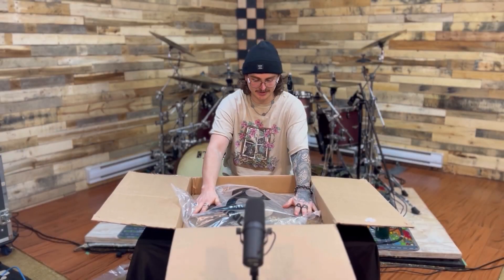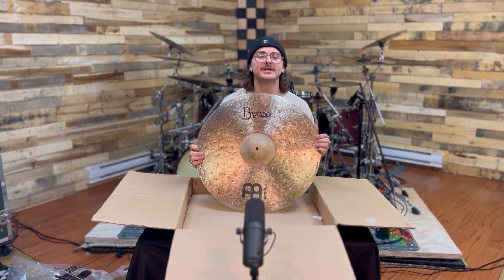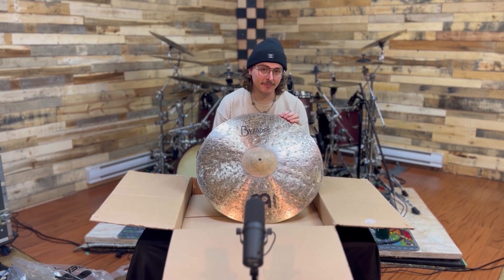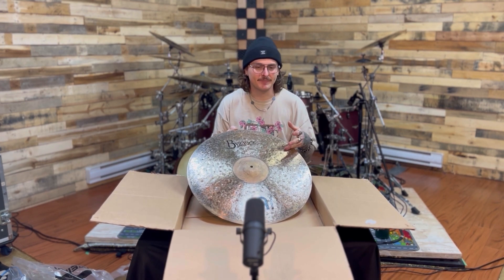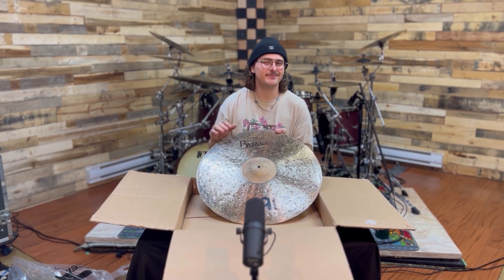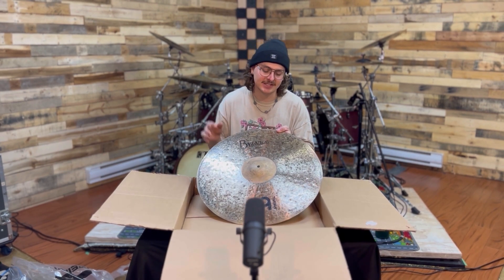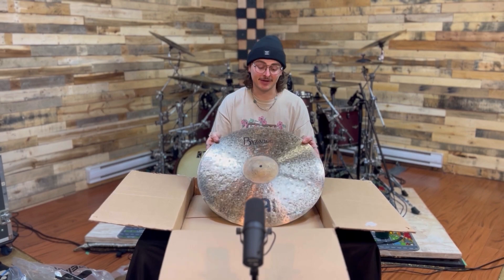The last cymbal in this box, which I'm equally excited about: a 22 inch Dark Rob Doll Ride. I picked this because I already have a Polyphonic Ride with a great crash, but the middle area is a little washy without a lot of ping. I wanted something that sits between the Heavy Hammered Ride and the Polyphonic Ride. I play a lot of styles — country gigs, hip-hop — and I want something with a little more definition but not completely 'ping city.' This will fill that gap.